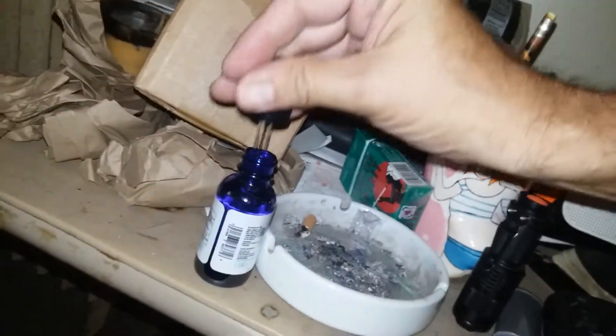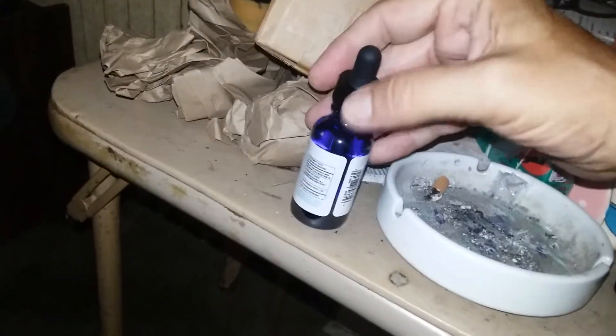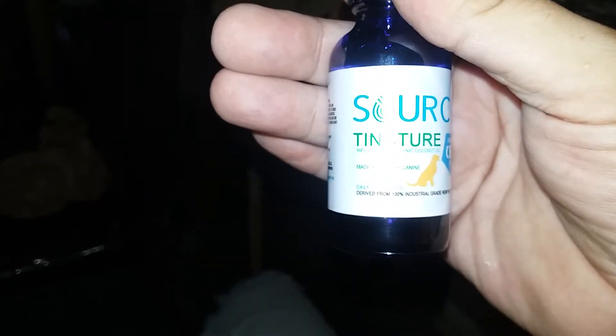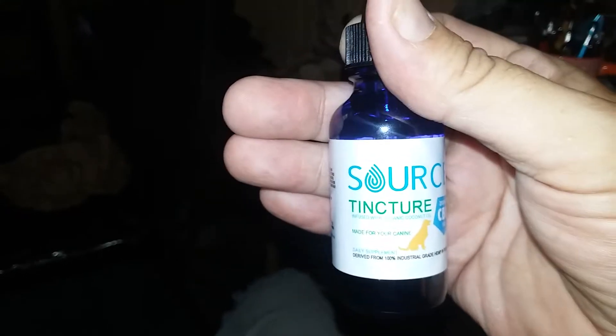This is the bottle. Now I sent away for this because it comes from Germany — it's supposed to be pure and everything. It's a company called Dog Naturally, and it's a CBD oil, one ounce tincture. I got this because it said it was the best for Eddie's problems.